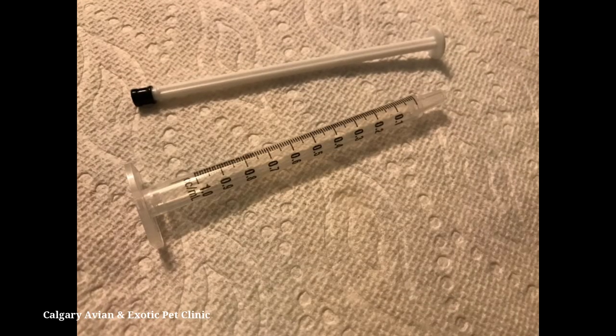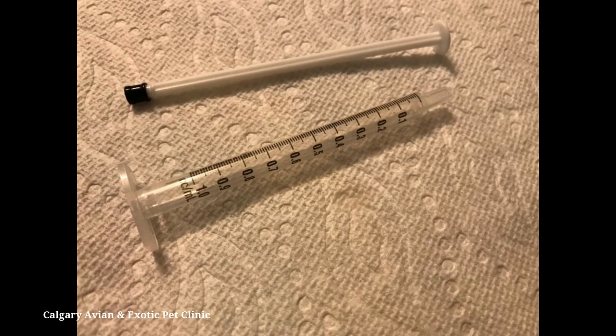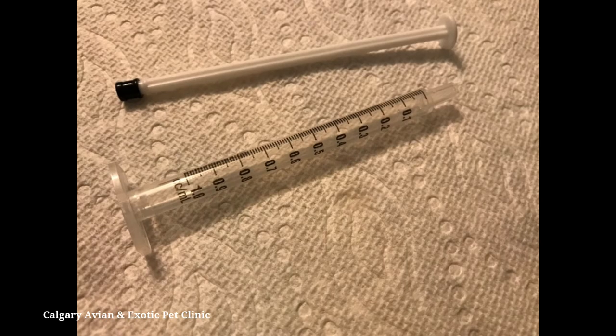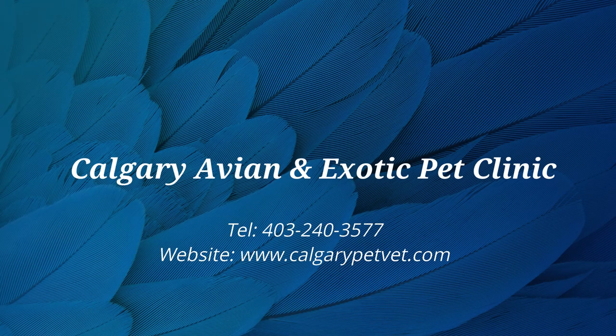When you are done, make sure all medications are stored correctly. Disassemble the syringe and thoroughly clean all parts with soap and warm water. Rinse all parts thoroughly and allow the pieces to air dry on a clean towel. If you have questions about how to medicate your hamster, please contact our clinic.